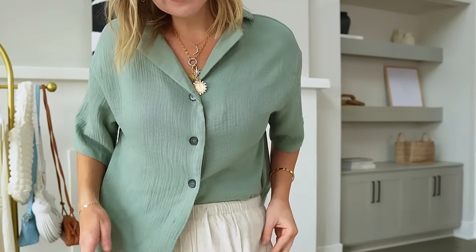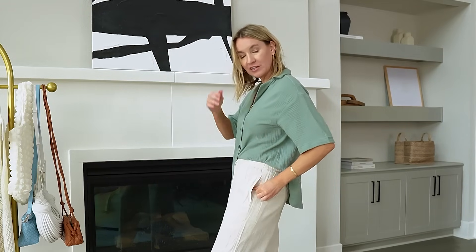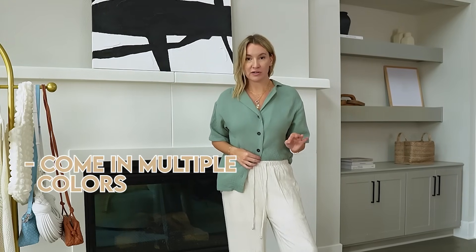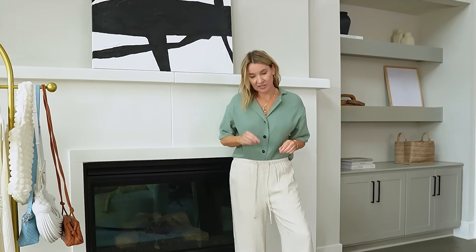I found the best beach pants, you guys. I didn't have a shirt to put on with them so I just threw on the top from earlier. I got a medium in these — they're long enough and I'm five-eight. They have a drawstring waist, pockets, and they're super comfortable. They're also lined down to here so you don't have to wear them just over a swimsuit — you can actually wear them with your underwear. They come in more colors. I got the apricot in a medium, but I need like a good tank or something with this.